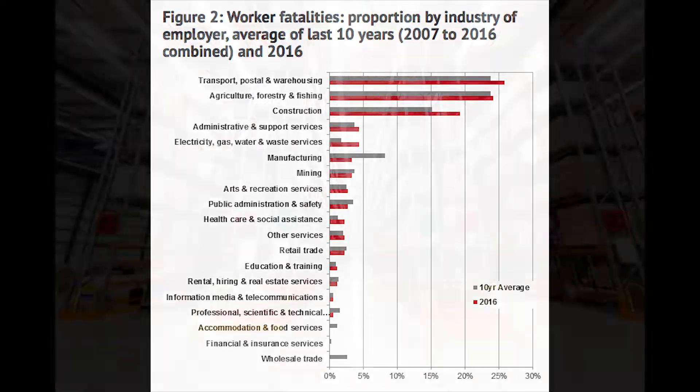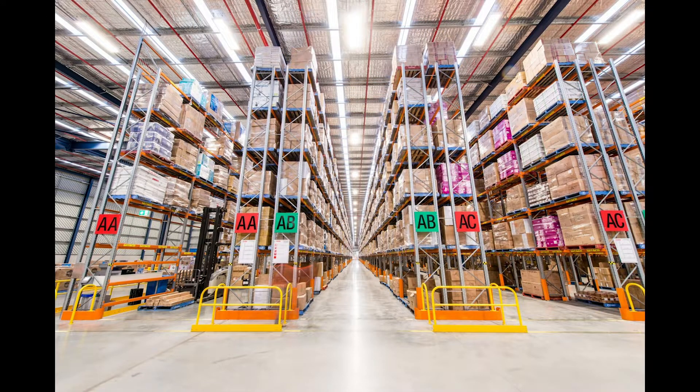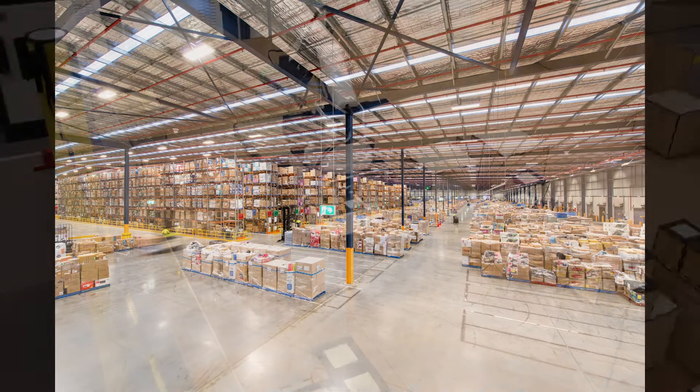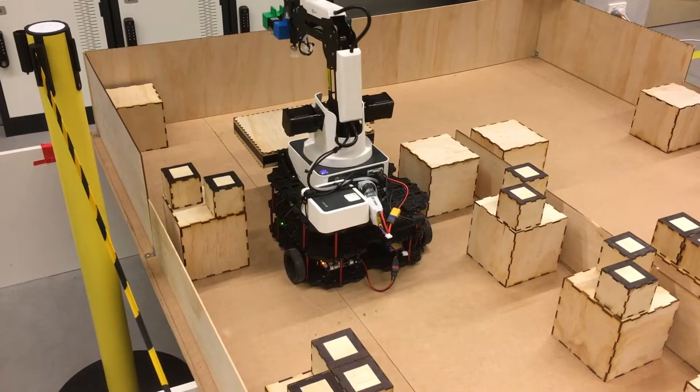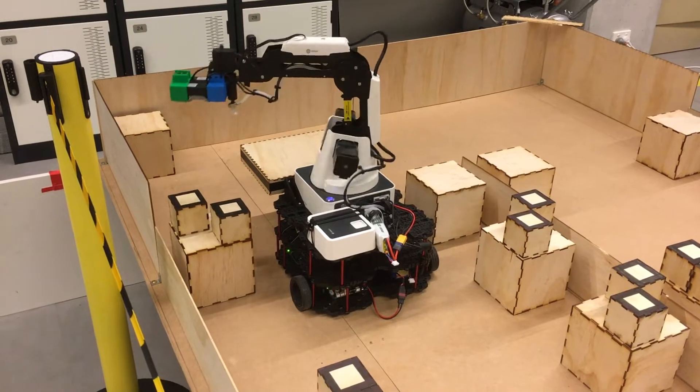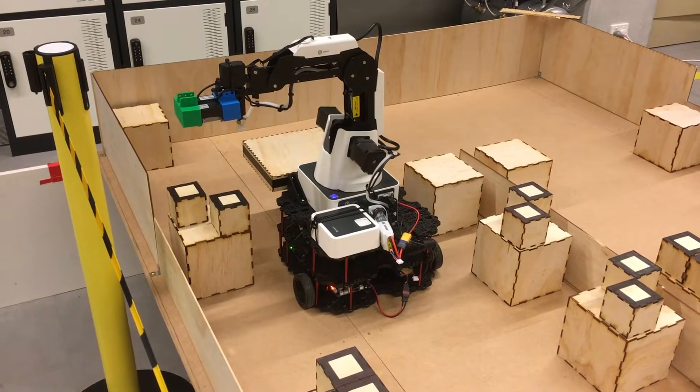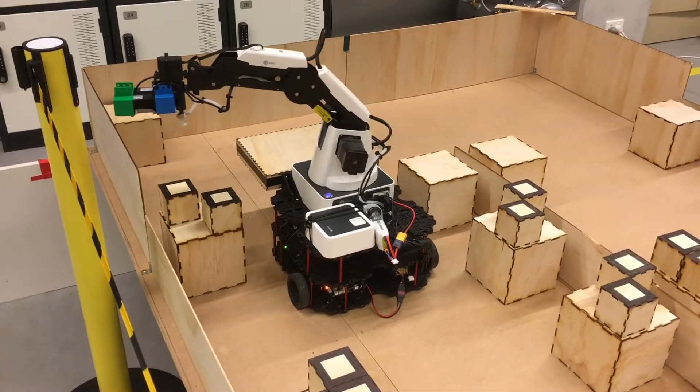Our environment emulates a distribution centre for a major supermarket. The core functionality of the system involves the ability of the picker to drive to a series of locations and pick the desired number of boxes from the appropriate pallets. Upon completing the order, the picker will drive to the staging area where it will be unloaded before returning to the ready position.